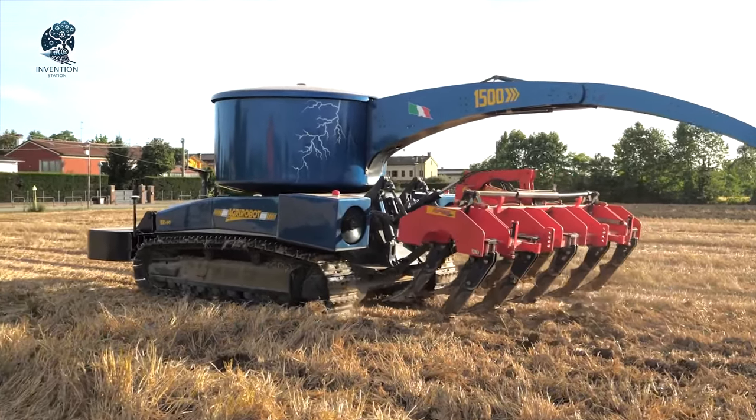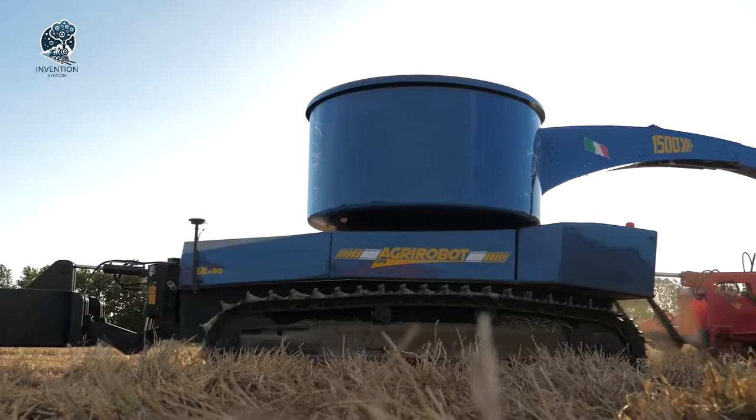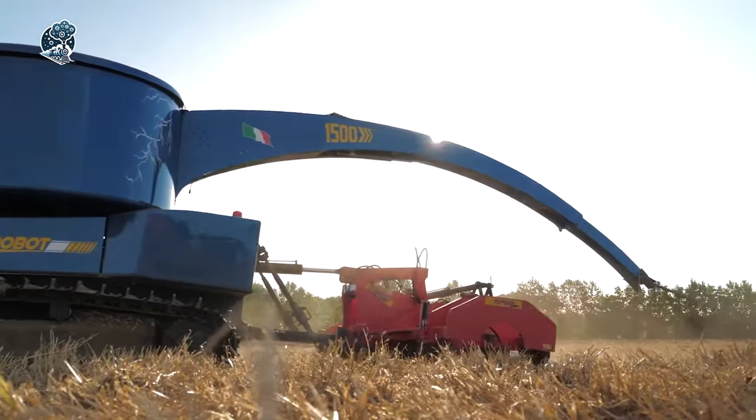The OX-E isn't just a tractor — it's a forward leap in sustainable farming, blending autonomy and eco-friendly power solutions for the agricultural landscape.